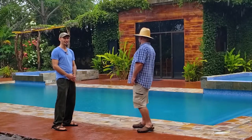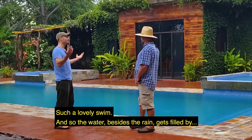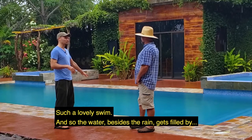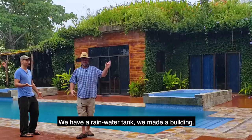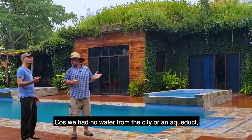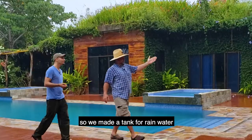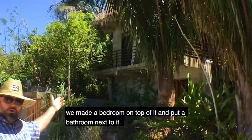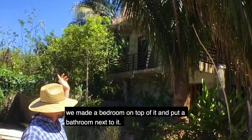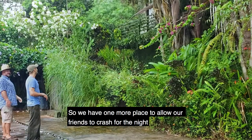It's so clean, such a lovely swim. The water, besides the rain, gets filled by a rainwater tank. We made a building because we had no water from the city or off the road up the hill. So instead of just having a big ugly rainwater tank, we made a bedroom up on top of it and put a bathroom next to it. So we have one more place to allow our friends to crash for the night.